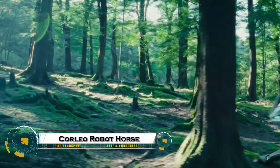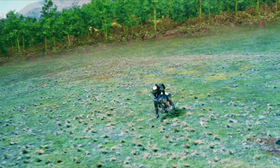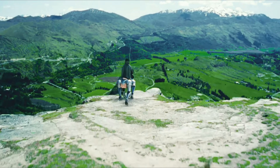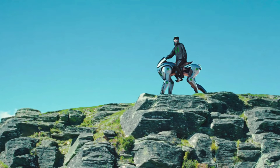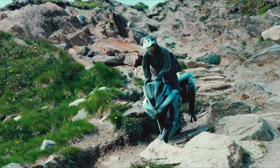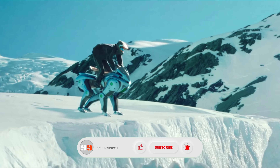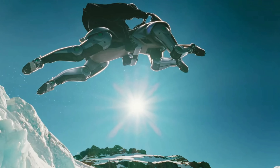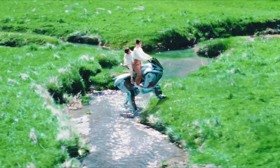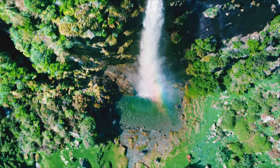The Kawasaki Corleo Robot Horse is a jaw-dropping, futuristic concept that redefines personal off-road mobility. Unveiled at the Osaka Kansai Expo 2025, this hydrogen-powered robotic steed features four intelligent, AI-controlled legs, rubber hooves for terrain adaptation, and a 150cc hydrogen engine that generates clean electricity. Designed to mimic the motion and riding experience of a real horse, Corleo allows riders to steer by shifting their body weight and using intuitive handlebars. It even projects path markers at night for safe navigation.